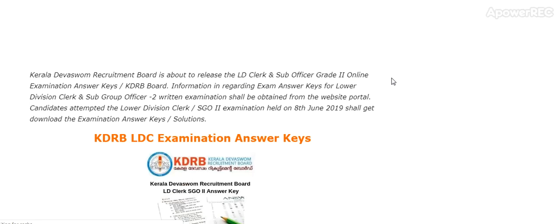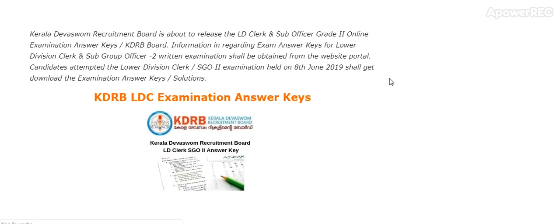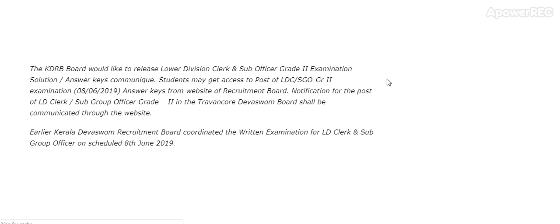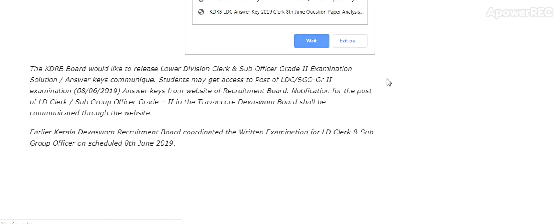The Kerala Recruitment Board is about to release the LD Clerk and Sub Officer Grade 2 online examination answer key. The answer key for the Lower Divisional Clerk and Sub Group Officer Grade 2 examination shall be obtained from the website. All candidates who attempted the Lower Divisional Clerk SGO2 examination held on 8th June can download the examination answer key and solutions.